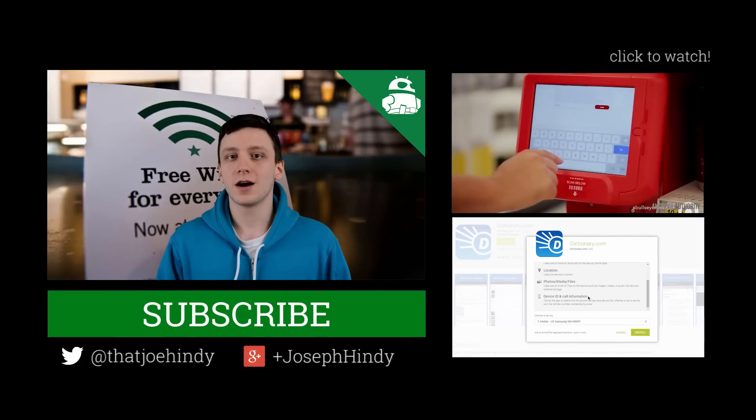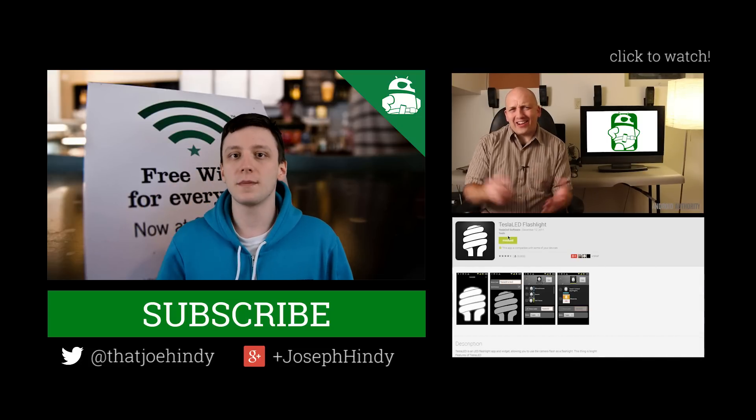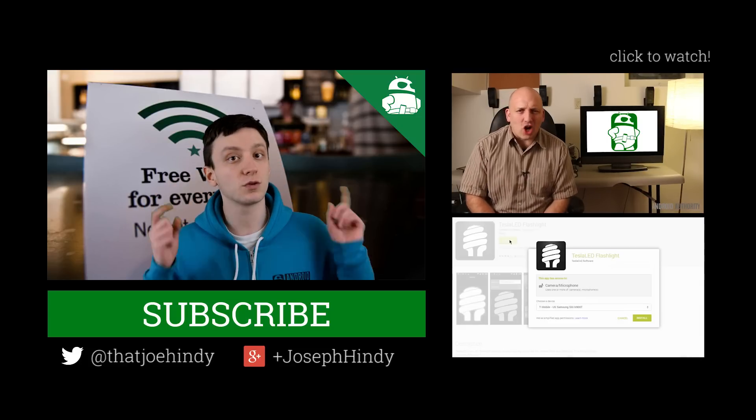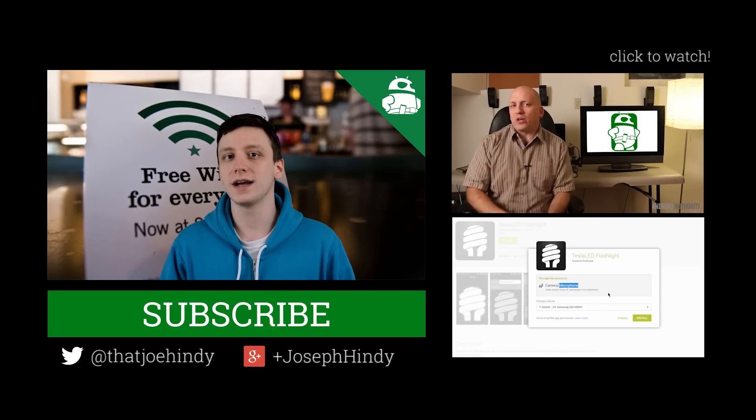Once again, I'm Joe from AndroidAuthority.com. Why not subscribe to the Android Authority YouTube channel? We have a couple of awesome videos for you to watch, also linked in the video description below for folks on mobile. As always, thanks for watching everybody, and have a wonderful day.